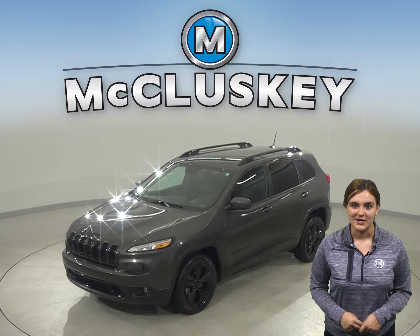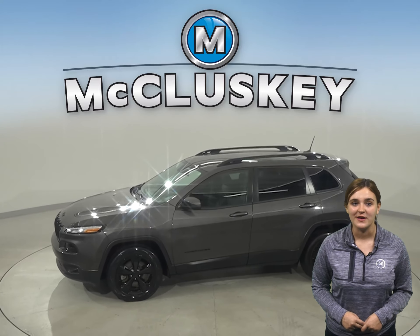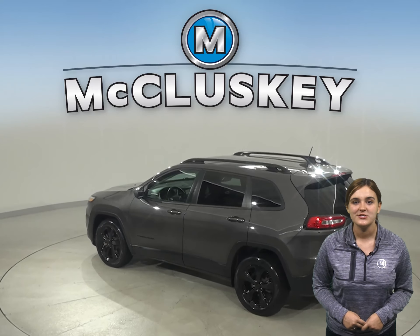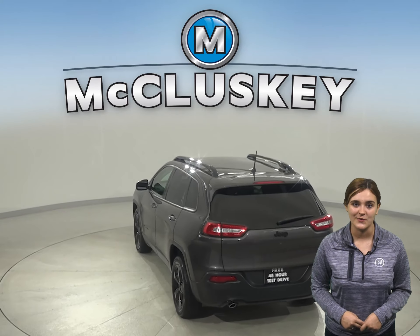This 2018 Jeep Cherokee is the perfect vehicle for you if you're looking for an SUV with navigation, a reliable hands-free Bluetooth integration system, and traction control. This Jeep Cherokee has heated seats, ventilated seats, and steering wheel controls.